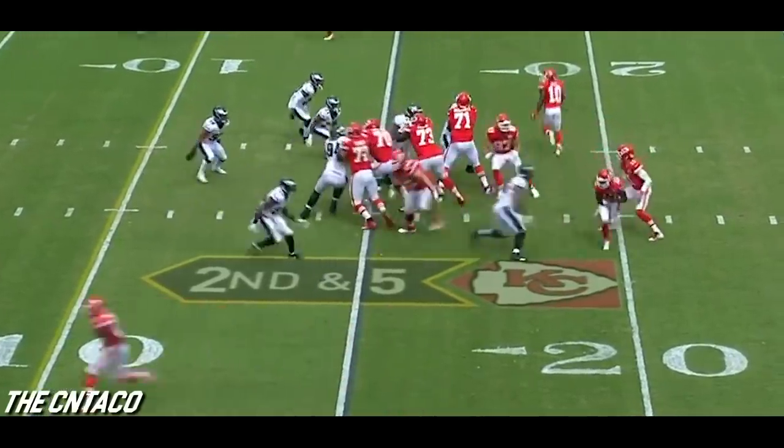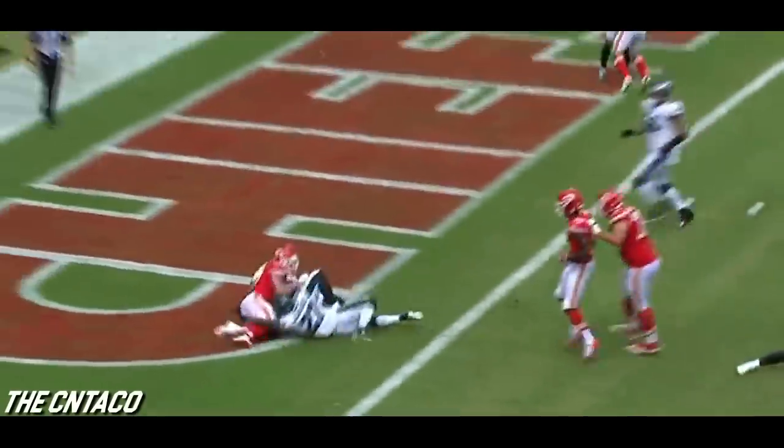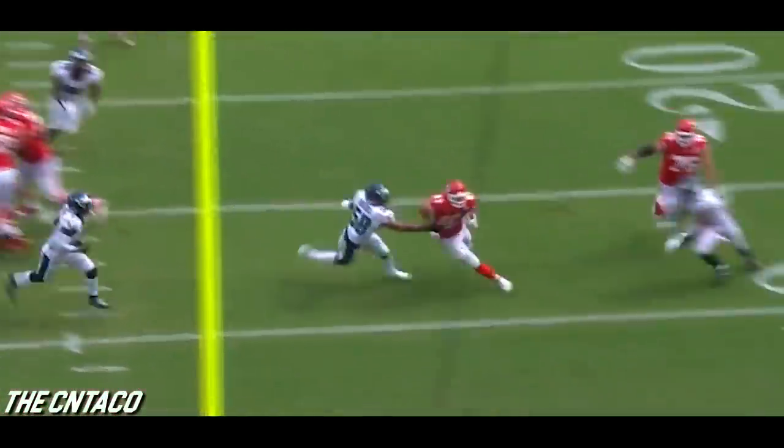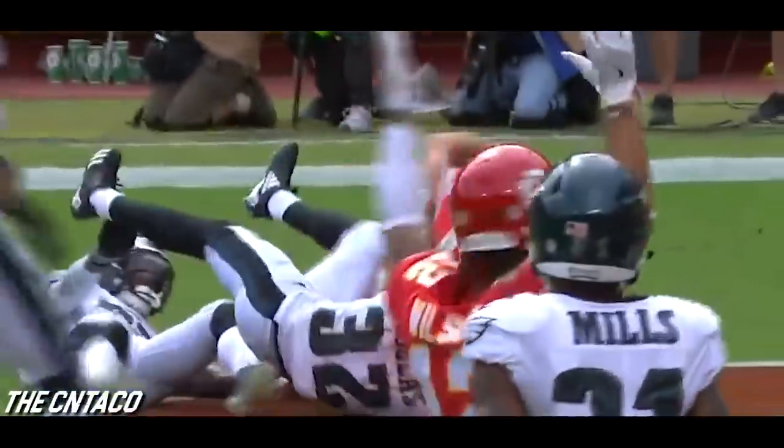Here comes Hill — faked everybody. They do a little flip to Kelce and he jumps over everybody — touchdown! If you watched last Thursday against New England, you saw that shovel pass used to great efficiency, but not off of that action by Kansas City. So they brought a new wrinkle to the play that worked well for them.